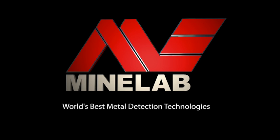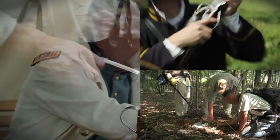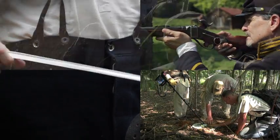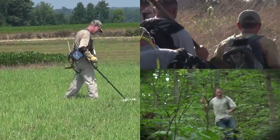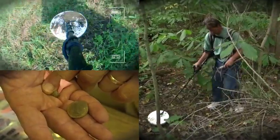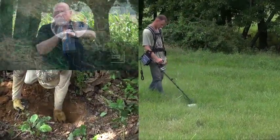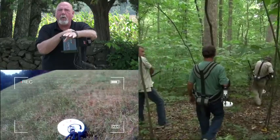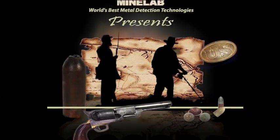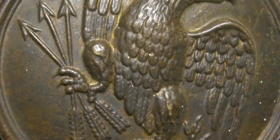The Civil War Uncovered is brought to you by MindLab Americas. I'm Robin Smith, and welcome to another episode of The Civil War Uncovered.